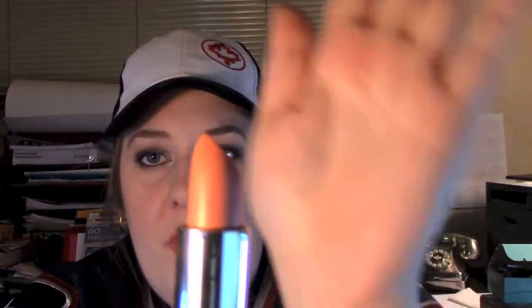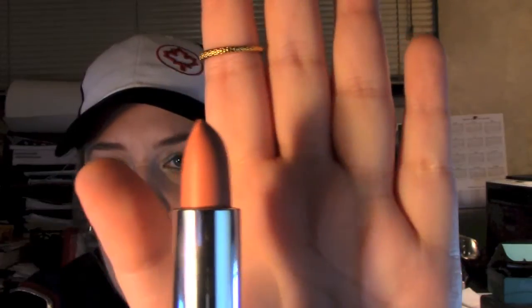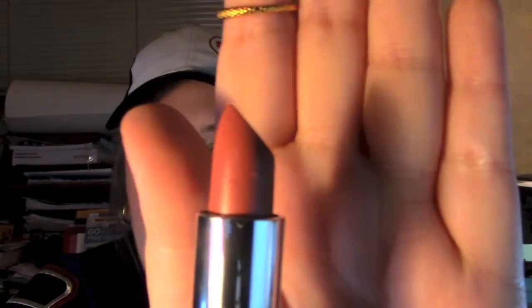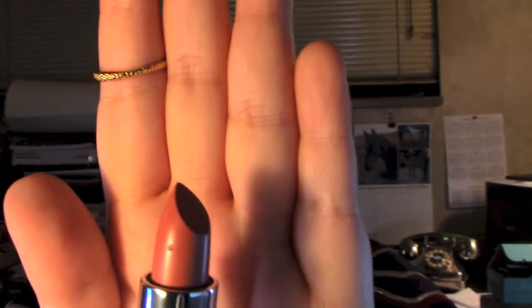This one is called Pumpkin. It's pink — it looks kind of orange but it's actually a pinky orange, very very pretty. We all know why it's called Pumpkin if you've seen Cinderella — the pumpkin carriage of awesomeness. Then we have kind of a mauve pink, like your standard lipstick pink. It's called Who Is She?